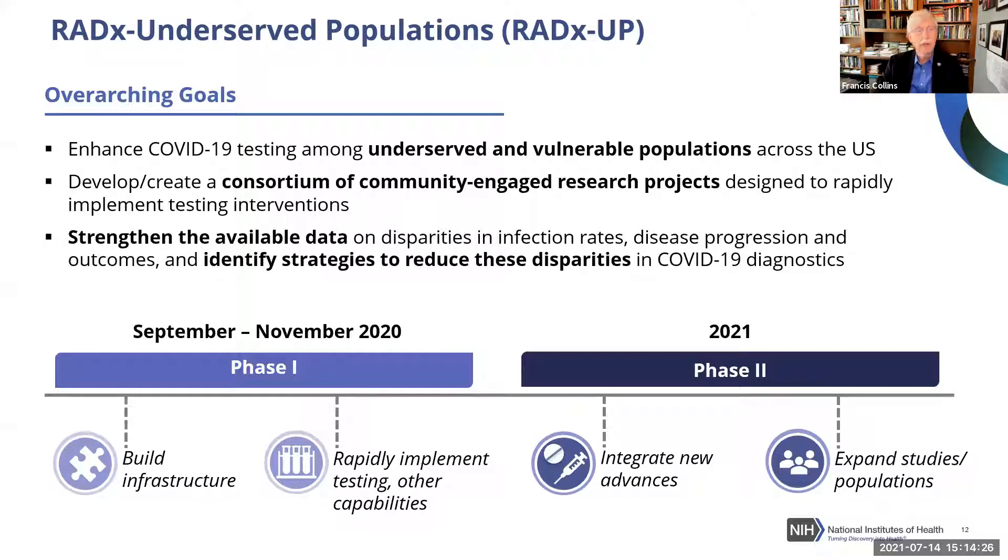The goal of RADx-UP is to enhance testing among underserved populations across the U.S. by developing a consortium of community-engaged research projects that implement testing interventions and evaluate how they work. This also meant strengthening data on disparities and infection rates, identifying ways to reduce these disparities, and addressing the issue of vaccine hesitancy.